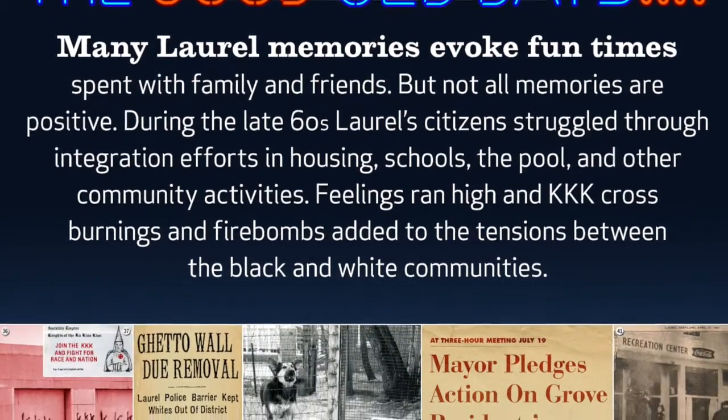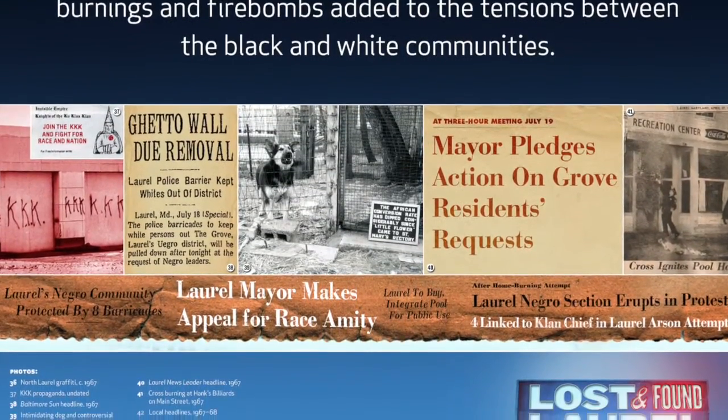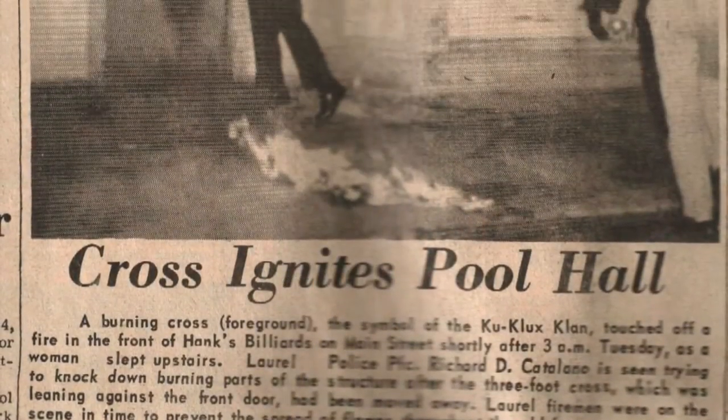We also have another section titled 'The Good Old Days?' because people like to remember all the good things that happened in Laurel when they were growing up, but we also want to make a point to talk about some things that weren't as positive. In that section we talk about the 1960s and 1970s in Laurel, where there was a very active KKK. There was a time when the Grove was shut down because of attacks on houses there. We want to make sure we do not ignore that part of Laurel's history.